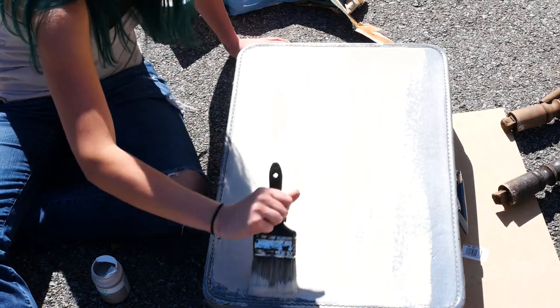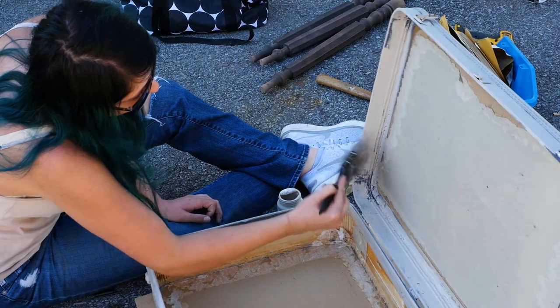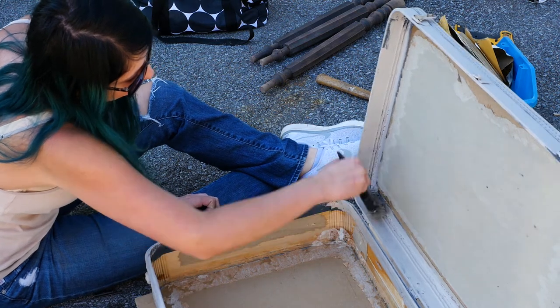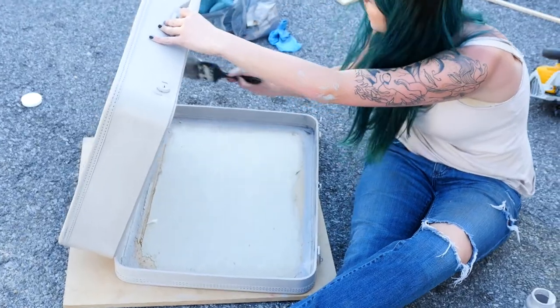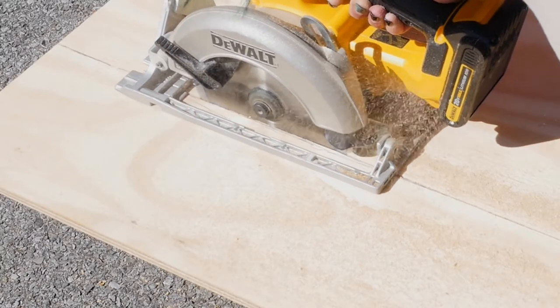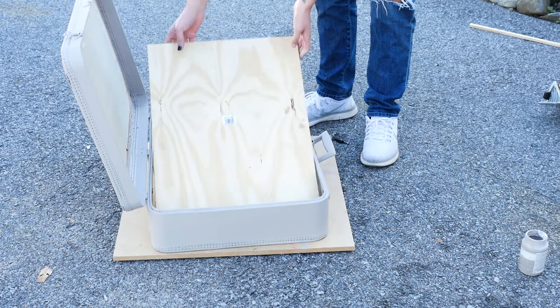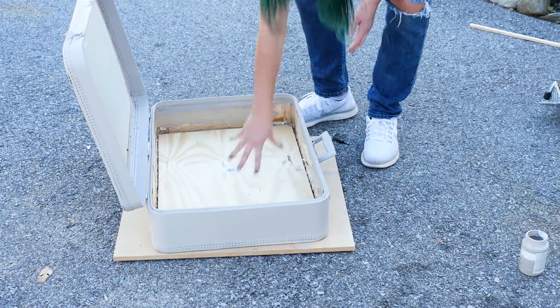The chalk paint turned out well. It's a beautiful color — it's in mineral, which is a gray taupe color. It's very neutral so it can go in any room. I'd never used chalk paint before. That was interesting — it went on with like one coat. I was very surprised.